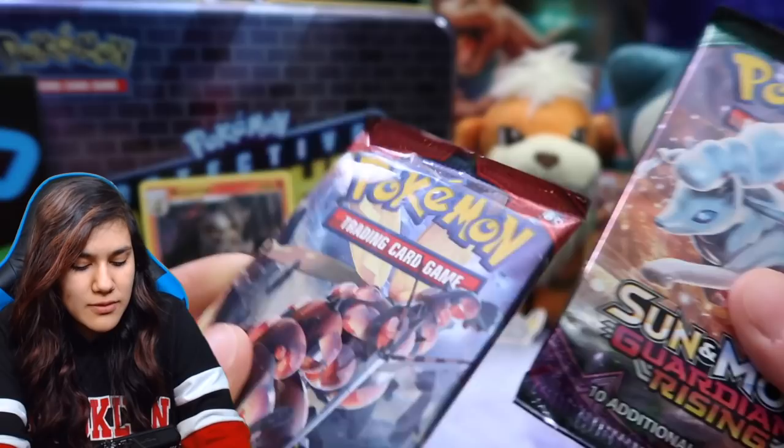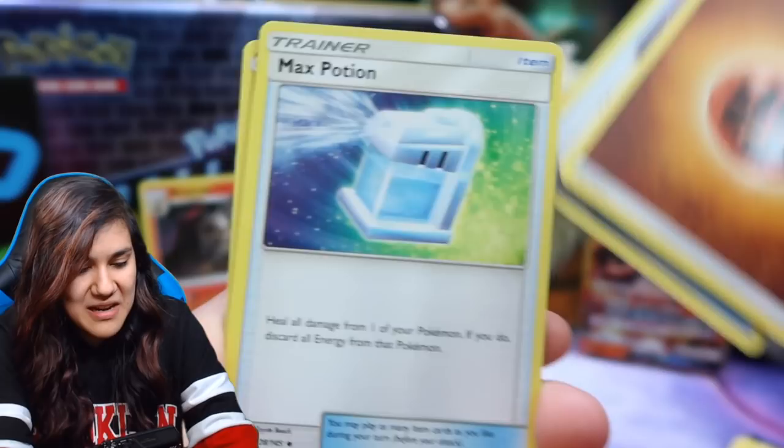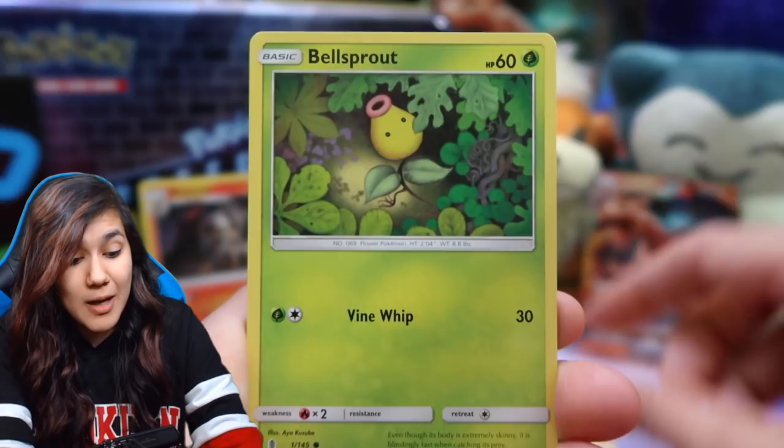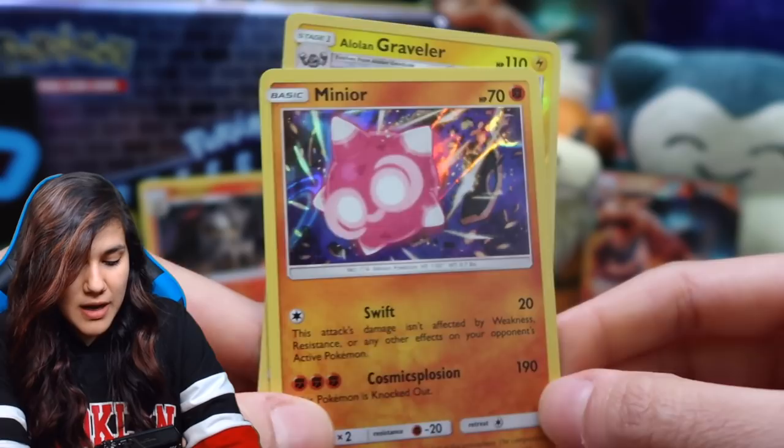All right, you guys, last two packs right here. We're going to go ahead and get into the Guardians Rising one and then we'll do Crimson Invasion. These are the same two packs that were included in the Charizard GX case file, and I'm starting to think that Nintendo just printed a little extra and was like, let's stick them in the case files. So we got a Max Potion, Clefable, Cottonee, Bellsprout, Gligar, Alolan Geodude, Petilil, Alolan Graveler Reverse, and a Minior Holographic. Cool — we did pull a holo right there. Not too shabby, we'll take it.